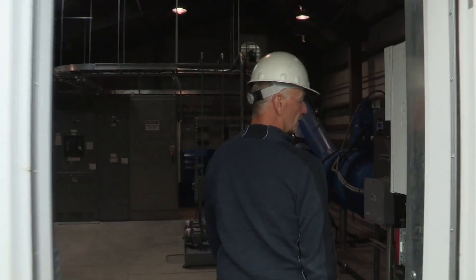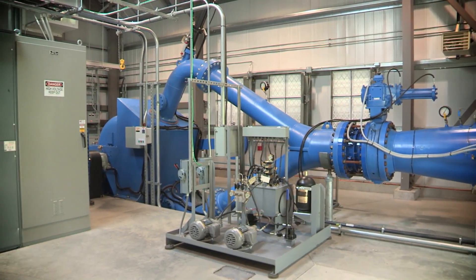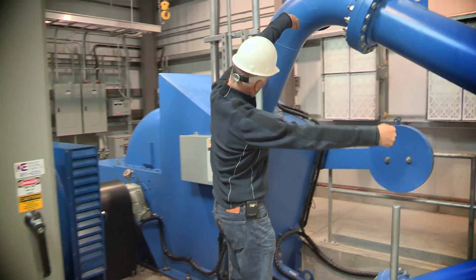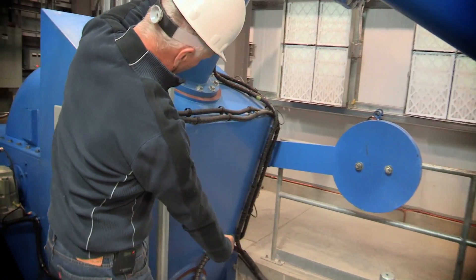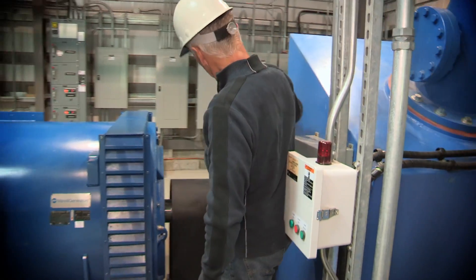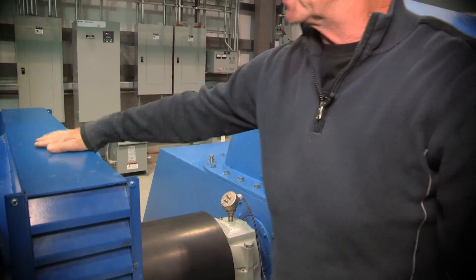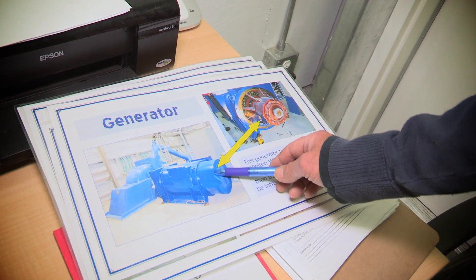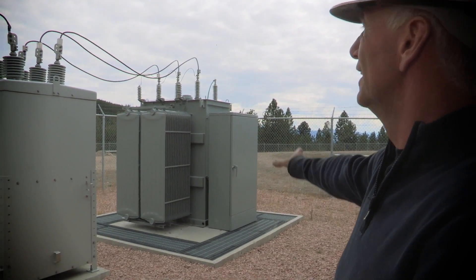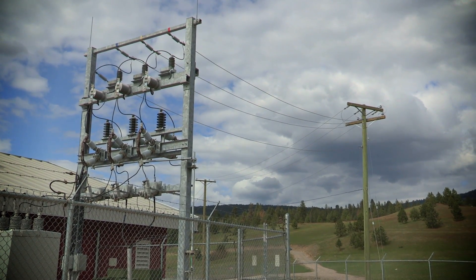Within the plant, the water comes in and is separated, going through two jets. These two jets shoot a very intense stream of water, spinning the water wheel. That water wheel is connected via a shaft to a generator which spins, making electricity that goes out to the switch yard and then into the BC Hydro grid.